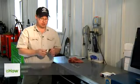Hi, I'm Bob Holcomb from Apex Automotive in Great Barrington, Massachusetts. Today we're going to talk about why spark plugs get rusty.